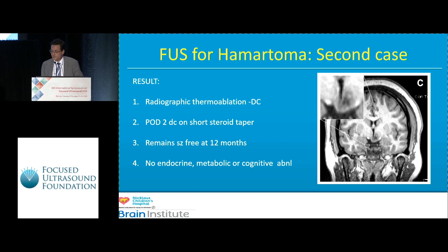She achieved Engel Class 1 seizure control. We had no neurological compromise, no endocrine dysfunction on an endocrine panel, no metabolic problems — importantly she didn't gain weight, which is very common even after endoscopic resections — and most importantly she had no cognitive abnormalities. In fact, her oppositional defiance disorder went away.